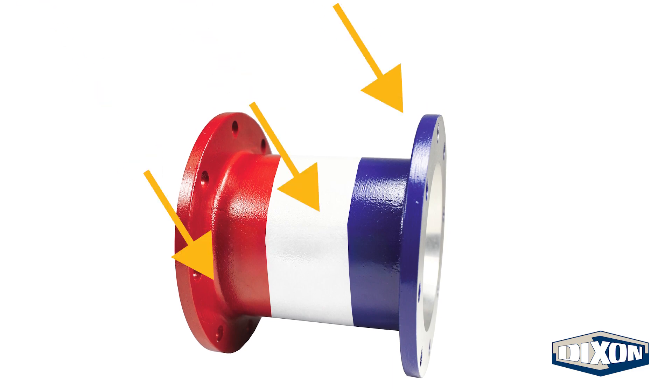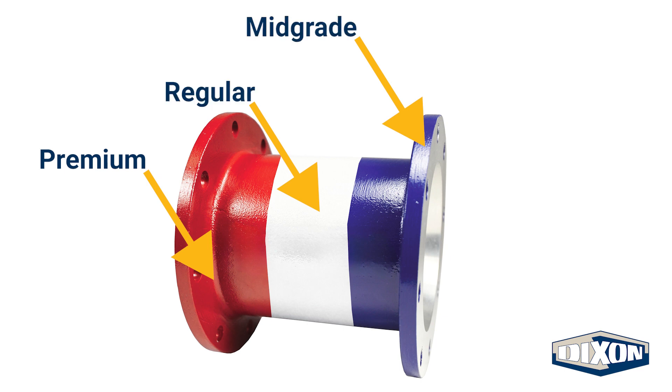On this patriotic TTMA flange extension, red, white, and blue represent premium, regular, and mid-grade gasoline.